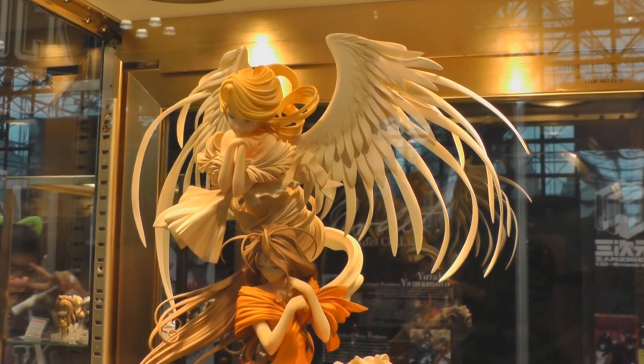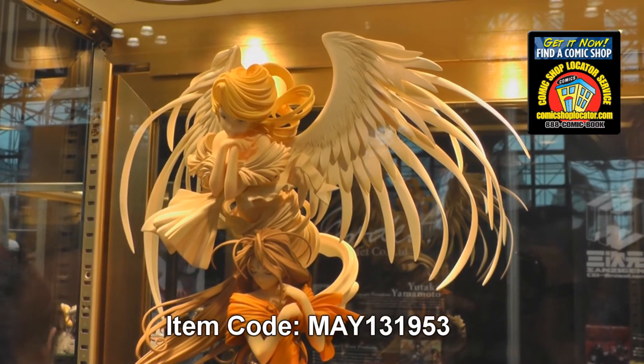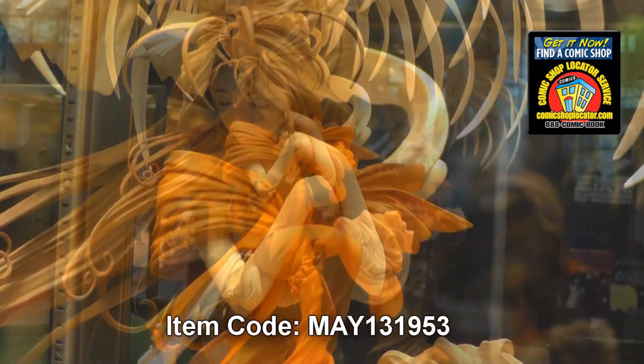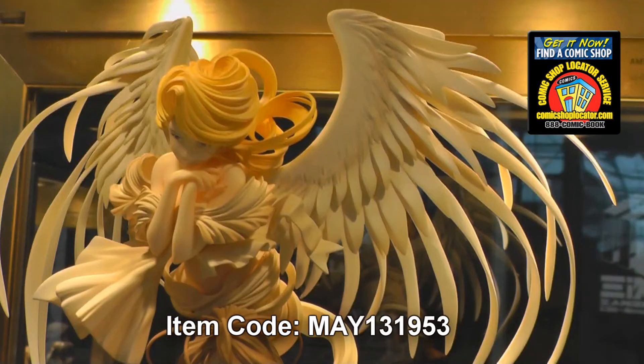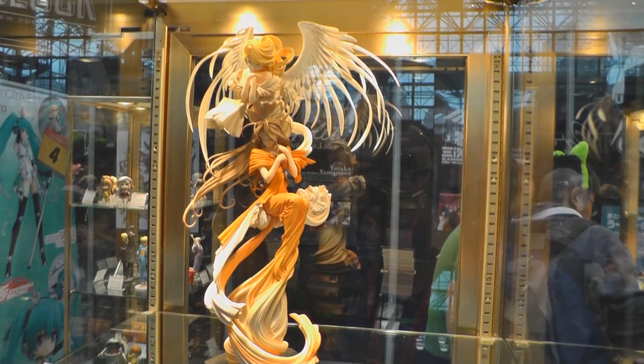Here we have an interesting figure. This is Bell Dandy with Holy Bell from Ah My Goddess. She's actually based off of an original sculpt that was created years ago. Originally she wasn't able to be mass produced — we didn't have the technology then to create the fine details you can see with her hair and the wings. But now that we do have the technology to create this in the mass produced scale, we've officially decided to go ahead and get her made. She's now coming out in stores relatively soon.